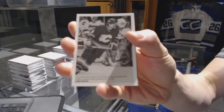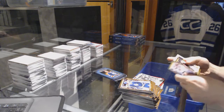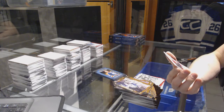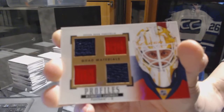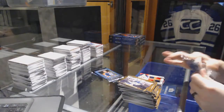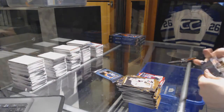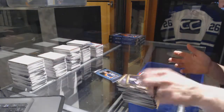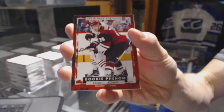Wire photo for the Calgary Flames Lanny McDonald. We've got a profiles quad jersey for the Florida Panthers Roberto Luongo. Rookie for the Colorado Avalanche Miko Rantanen, wire photo for the Vancouver Canucks Jake Virtanen, rookie for the Arizona Coyotes Laurent Dauphin.